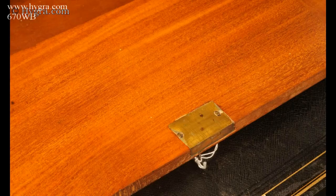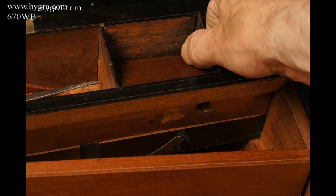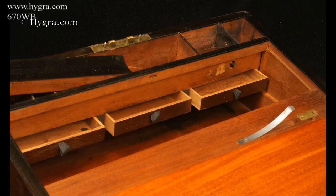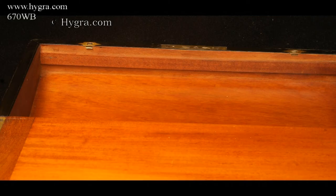Inside, the box is veneered with mahogany and has ebonized facings. The writing surface is lined in the original black, gold-embossed leather. The inkwells are of period design but are new.